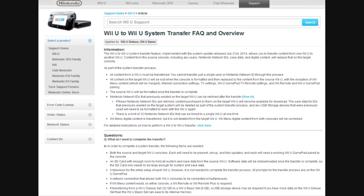All the content on the target Wii U will be lost when the console is formatted. This isn't too much of a problem if you're trying to get a new console because the disk drive of your old one failed, but if you're trying to copy just one ID, you can't do that. The source Wii U will also be formatted once the transfer is complete, so if you wanted to keep some content on your old Wii U — too bad.